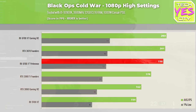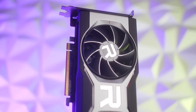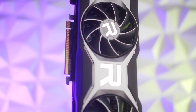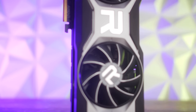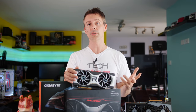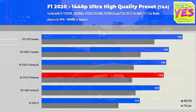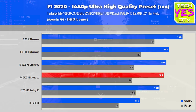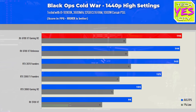The important conclusion here is MSRP-wise: the 6700 XT is $479, or more realistically $480 USD, versus the $500 3070, which is the closest in MSRP among these cards. The 3060 Ti comes actually a little closer in performance terms at 1080p. Continuing through Shadow of the Tomb Raider, Fortnite, and Call of Duty Black Ops Cold War, it's a similar story — the 6700 XT is close to the 3060 Ti and falls a little behind the 3070.